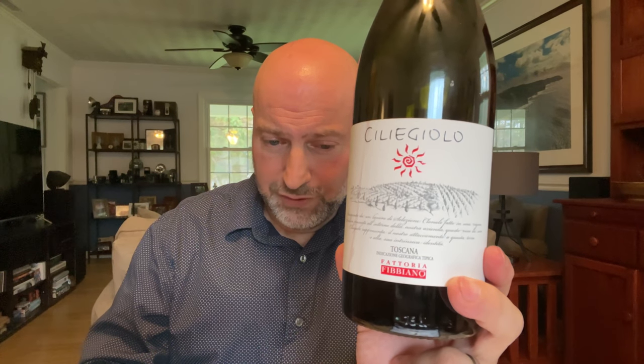It ferments in the stainless steel tanks and then it's moved into Slavonian wood barrels. If you saw my video tasting the Le Pianet, you know that they use Slavonian wood at Fattoria Fubiano.